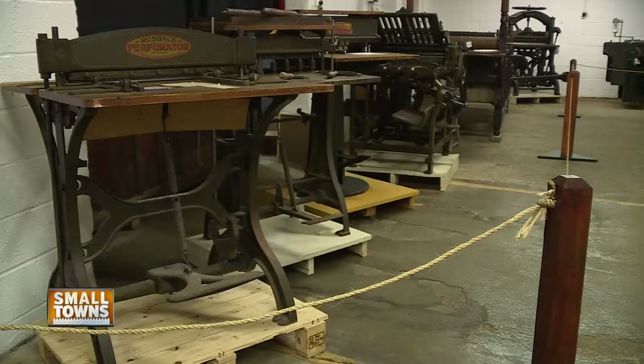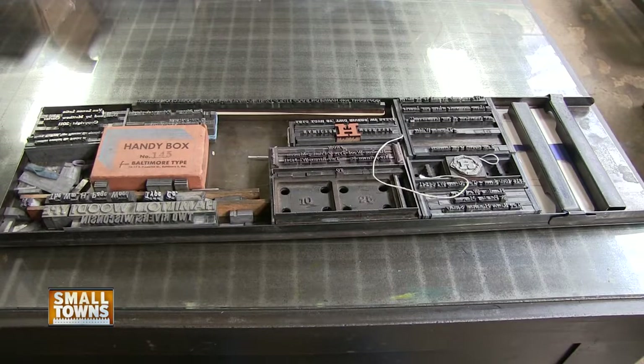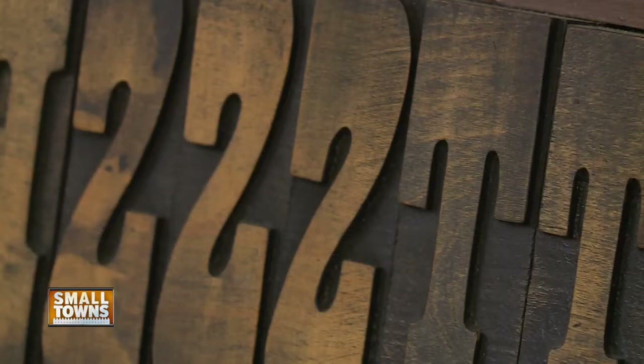In the early 1900s, wood type was almost exclusively purchased from the East Coast. But with the abundance of hard rock maple wood found in Wisconsin, Hamilton discovered he could provide the letters at about half the cost.